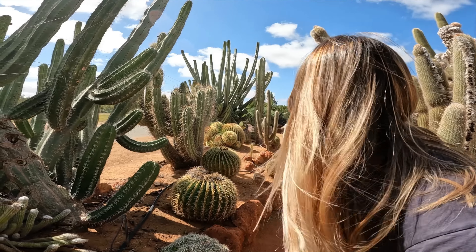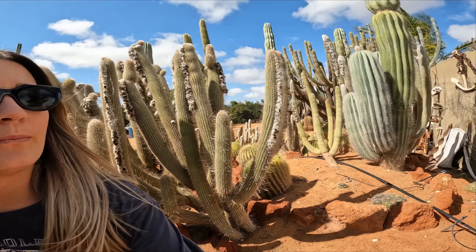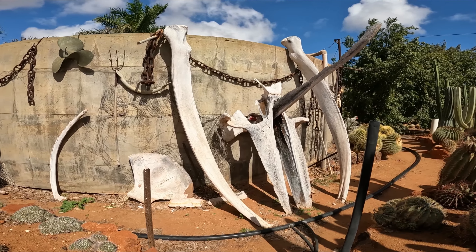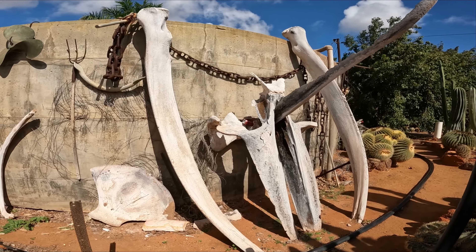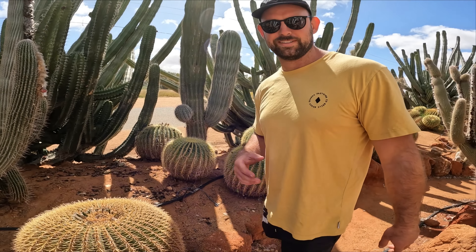This makes me nervous walking through because I feel like I've got to go like this otherwise I'm going to get pricked. I should have sent you first, Bryce — then you can get the spiders and all the prickles. Some whale bones here. Wouldn't be too good if you're unsteady on your feet and you fell over and landed on one of these bad boys.